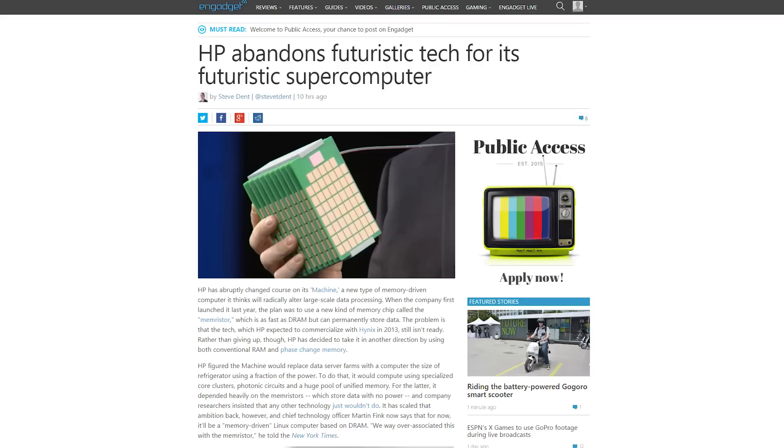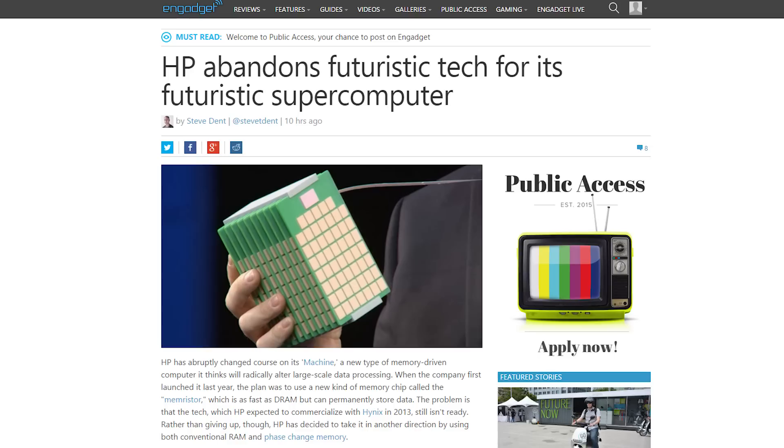Time for QuickBits! HP is apparently taking the most futuristic part out of their super-futuristic computer technology known as The Machine. The plan to use Memristors — which are as fast as DRAM but can permanently store data — as the core of the system is out for now, but HP is still working on a memory-driven PC running Linux, so we may see The Machine eventually. Isn't it sad how that is?